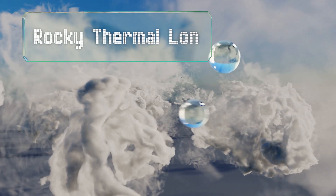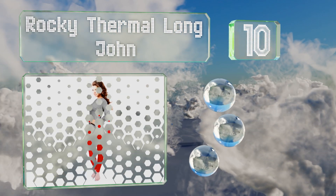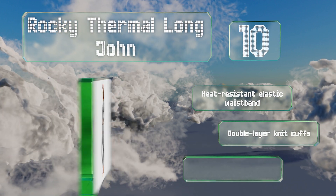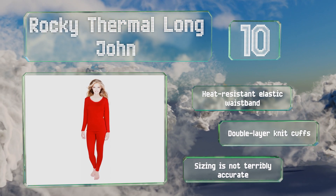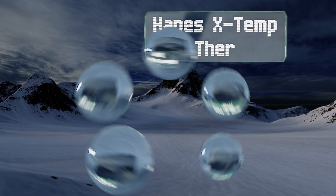Starting off our list at number 10, this Rocky thermal long john set comes in at a highly affordable price. Considering both the top and bottom are included, its nearly even blend of cotton and polyester makes for a comfortable feel. This is not performance gear but fine for curling up on the couch. It includes a heat-resistant elastic waistband and double-layer knit cuffs, however the sizing is not terribly accurate.